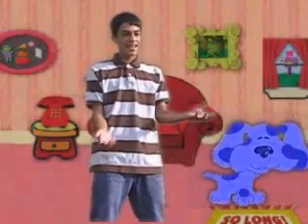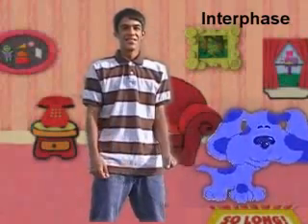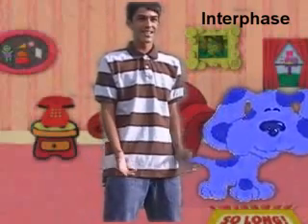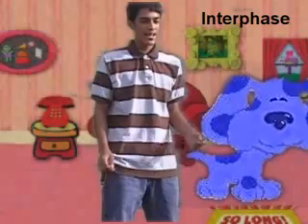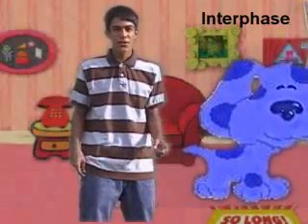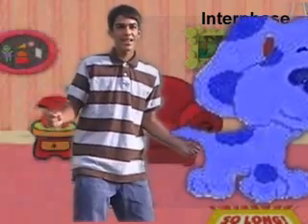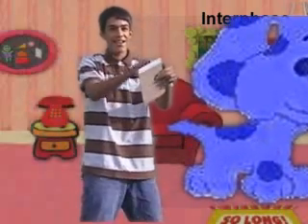What's wrong Blue? You look sick! It's Interphase! What's wrong Blue? I don't get it, what's wrong? Wait a second — I think this is our first clue. We need our handy dandy notebook!